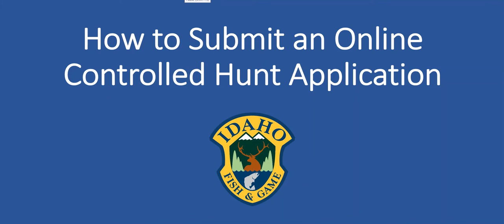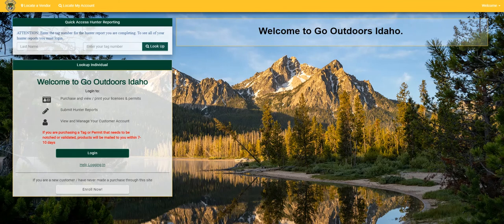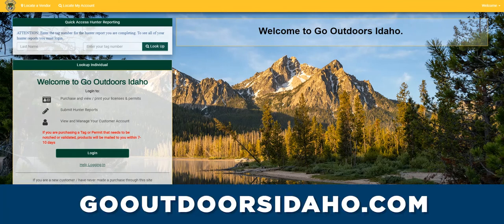This video will show you how to submit an online controlled hunt application. Open the Go Outdoors Idaho app on your smartphone or visit the online purchase site at gooutdoorsidaho.com and log in.